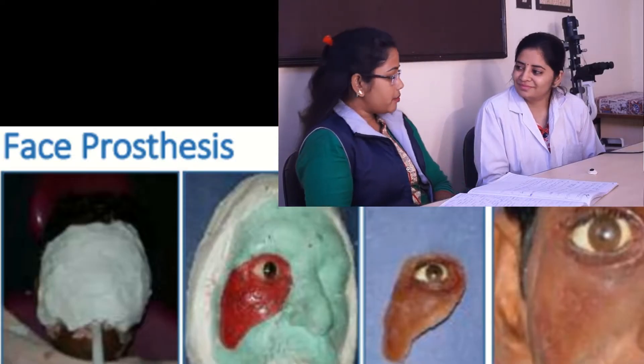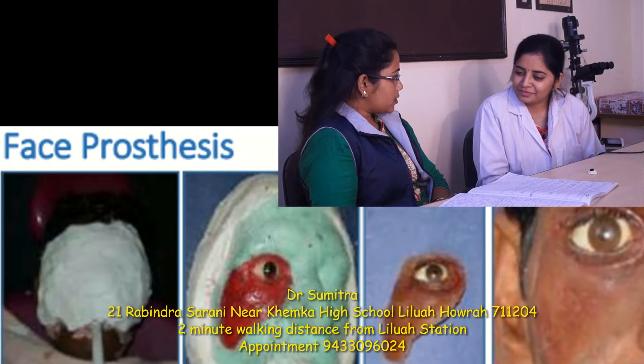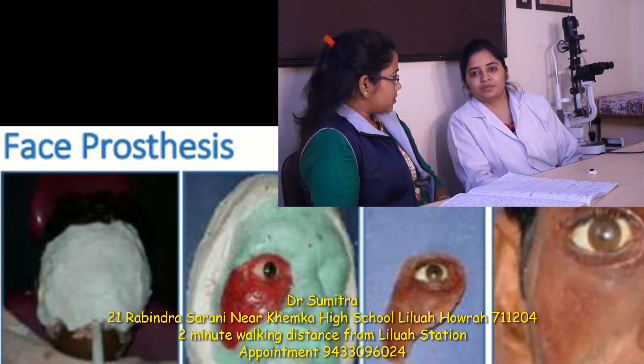This is the topic of face prosthesis. What is the face prosthesis? The face prosthesis is artificial.